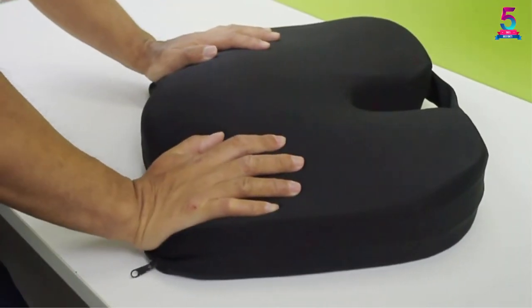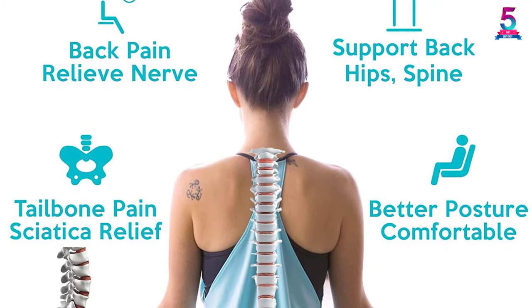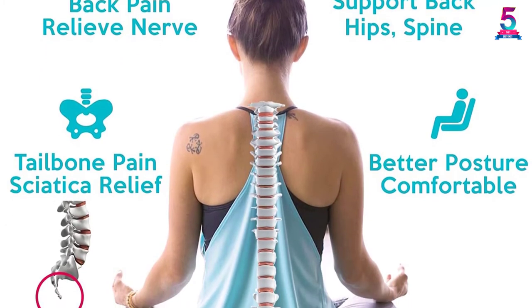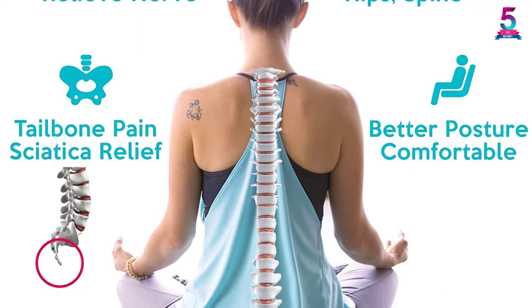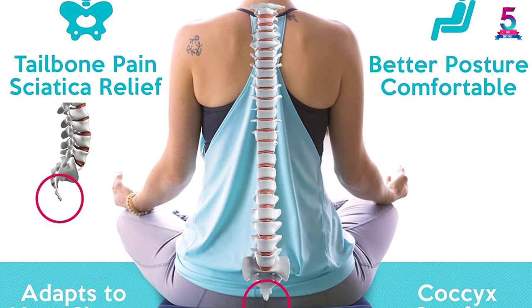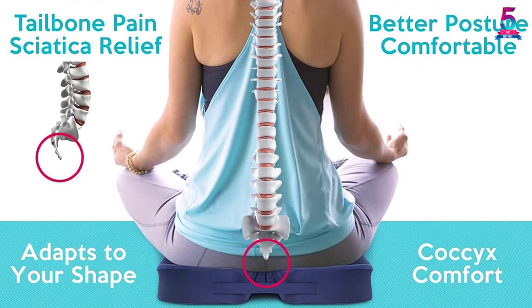It also prides itself on a non-slip bottom to ensure that it remains firm in place. The other feature that you will appreciate about this memory foam cushion is that it comes with a removable and machine-washable cover. Additionally, it comes with an in-built handle to make its transportation very easy. You should also have enough buying confidence after learning that customer satisfaction remains guaranteed.